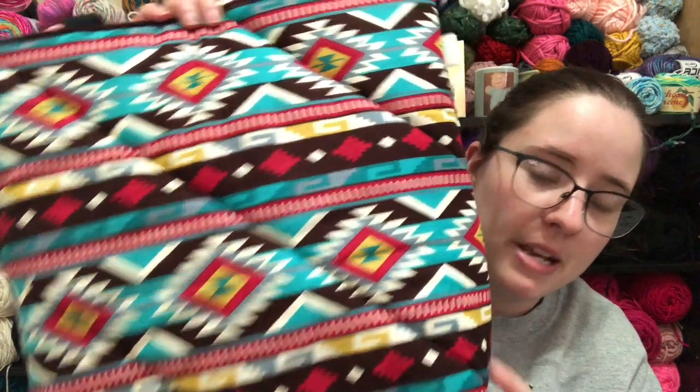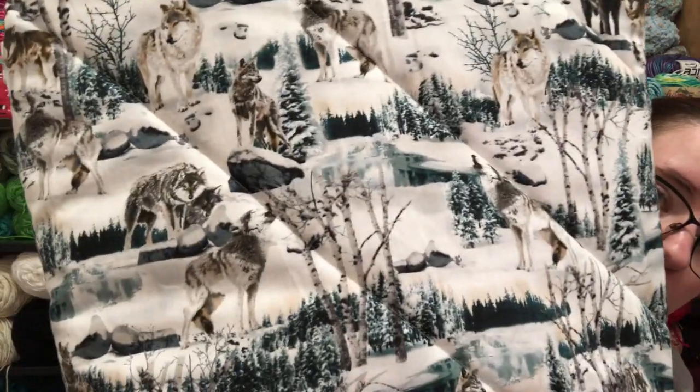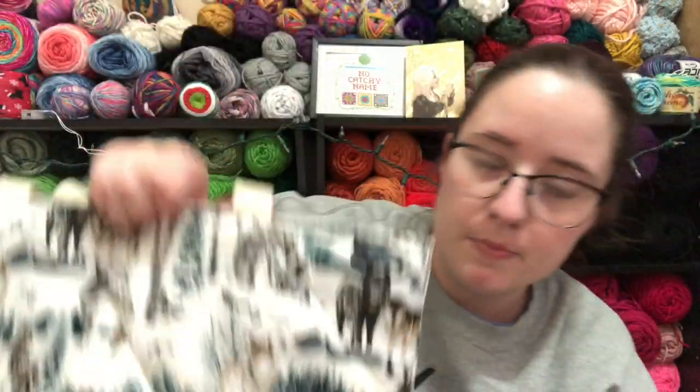There'll be two of this pretty wolf print — I really like this print too, it's like a winter scene with wolves on it, really cool. There's three of this one; I really like this print too because it's like it's making me think of spring and summer.